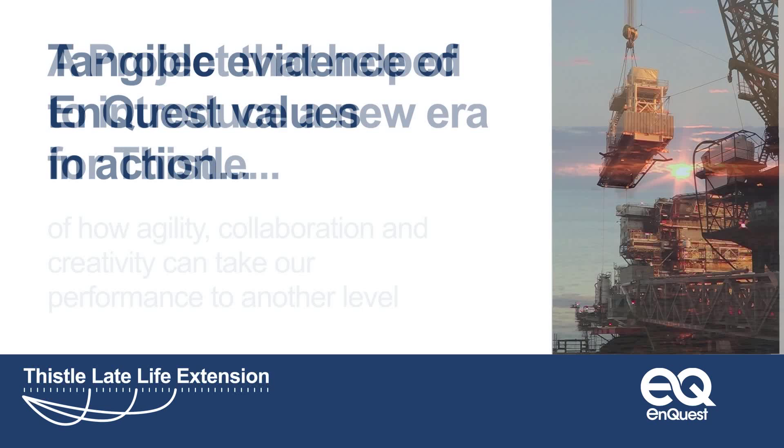A project that helped to introduce a new era for Thistle and serve EnQuest's wider goal of turning North Sea opportunities into value.